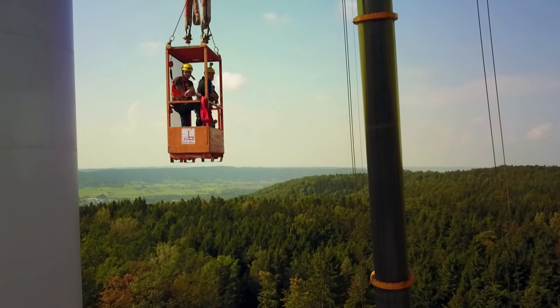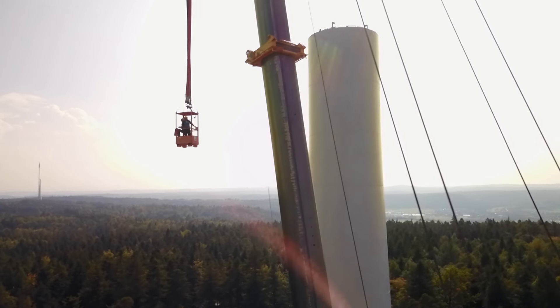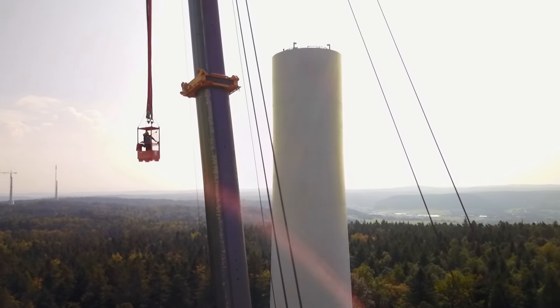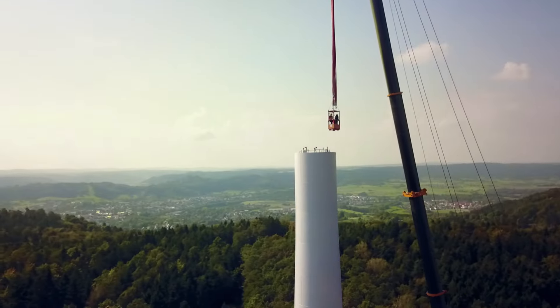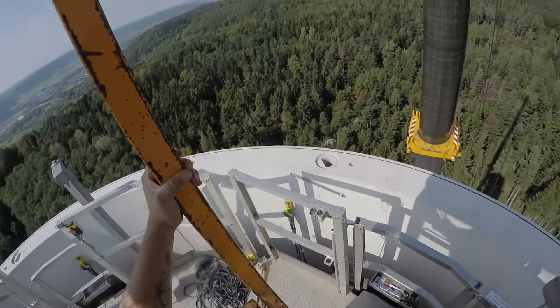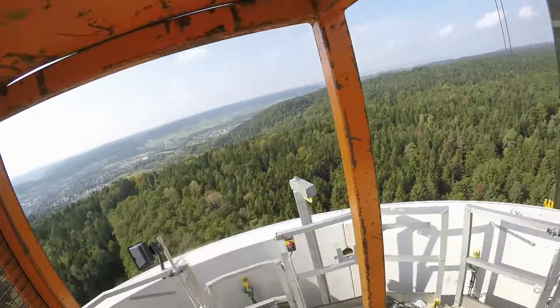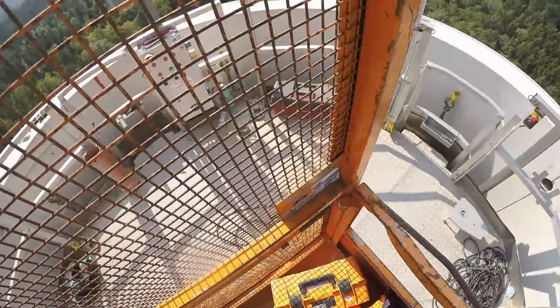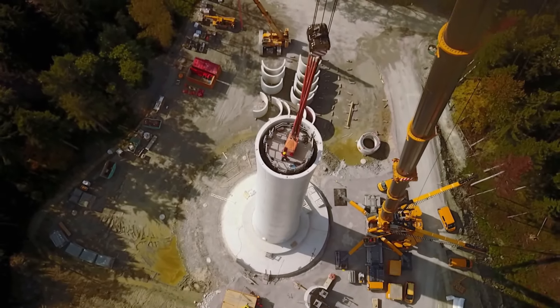After a few minutes' flying time, the fitters reach the current tower height of 57 meters. The rope from the rescue set is as long as the tower itself. It is then lowered inside or outside the tower. If something were to happen — a thunderstorm brewing up quickly, or if the crane broke down — then they can rescue themselves.